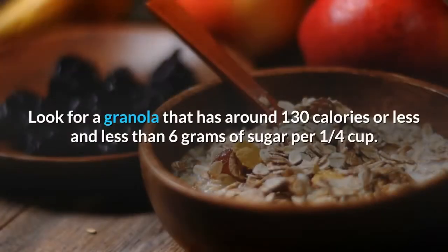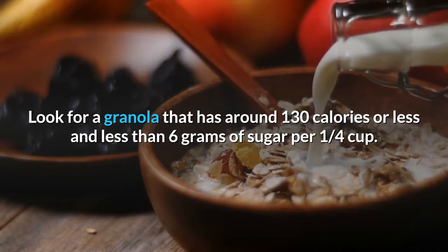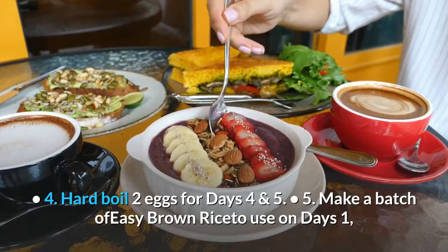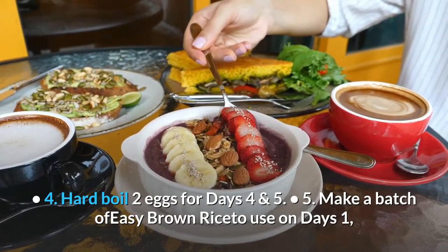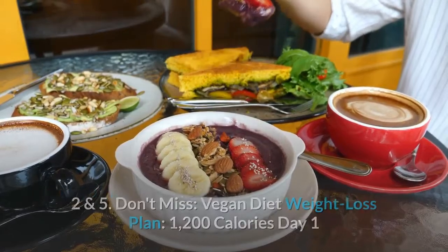Look for a granola that has around 130 calories or less and less than 6 grams of sugar per 1 quarter cup. 4. Hard boil 2 eggs for days 4 and 5. 5. Make a batch of easy brown rice to use on days 1, 2 and 5.